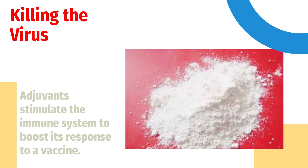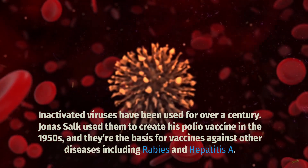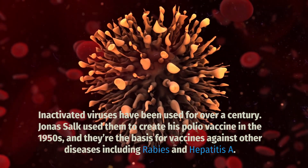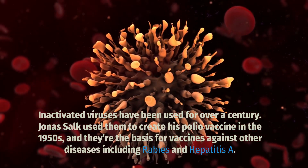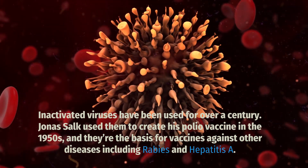Adjuvants stimulate the immune system to boost its response to a vaccine. Inactivated viruses have been used for over a century. Jonas Salk used them to create his polio vaccine in the 1950s, and they're the basis for vaccines against other diseases including rabies and hepatitis A.